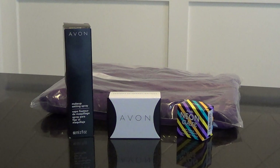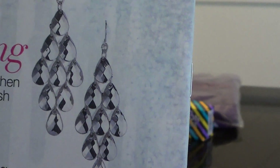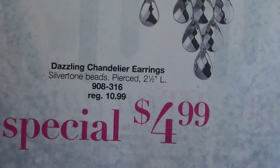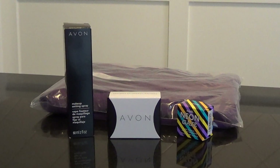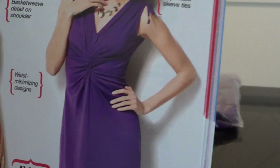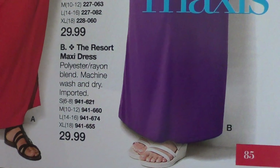I have a pair of earrings — I just got these, they are super light and super cheap right now. The thing in the back is this purple dress and it is going to be $30.